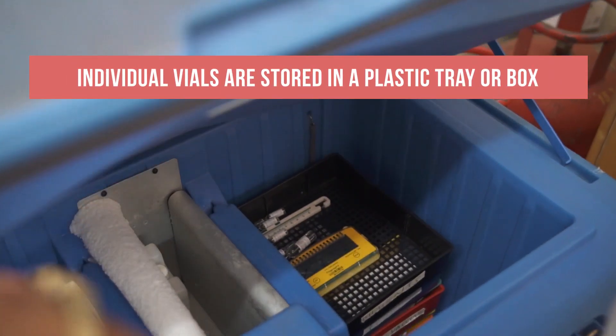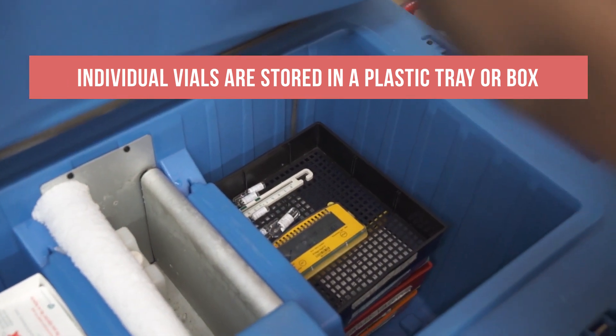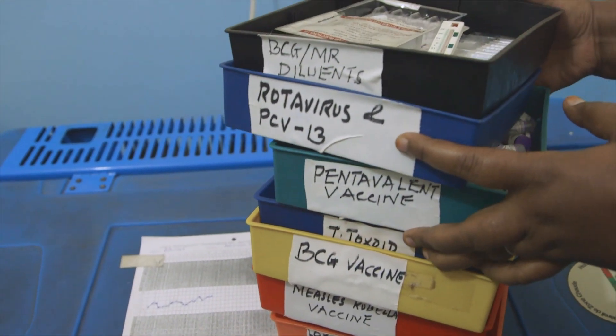Individual vials of vaccines and diluents — those that are not in cartons — are stored in a plastic tray or box. The important thing is that they are stored in a clear and orderly way.